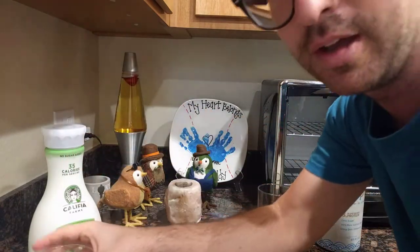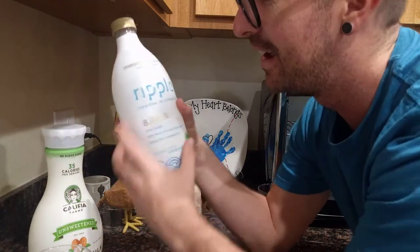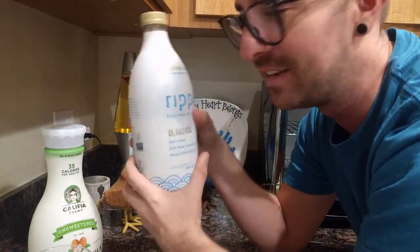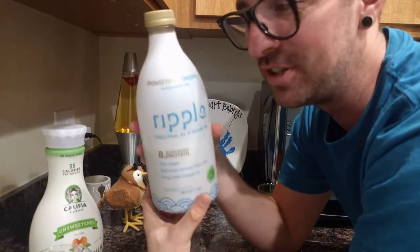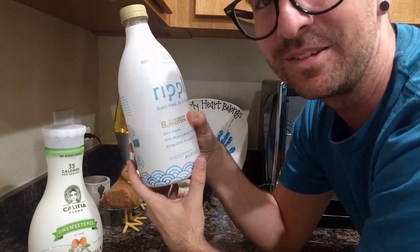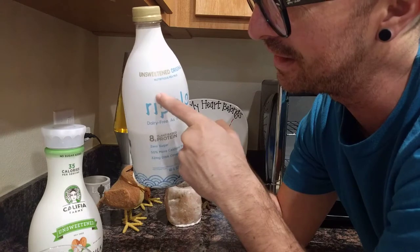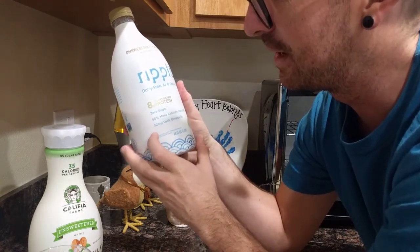Then I discovered pea milk — P-E-A. I like how from far away the label looks like 'nipple milk.' That's what caught my eye. I mean, milk comes from nipples, so I guess — but no, it says Ripple. I think they should add an 'i', but I think it's a trick for the eyes anyway.